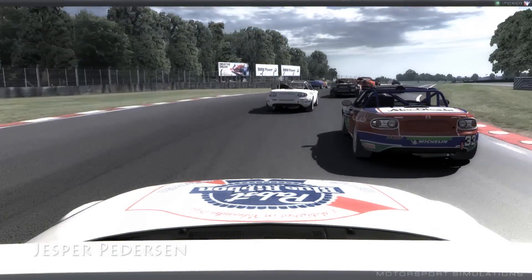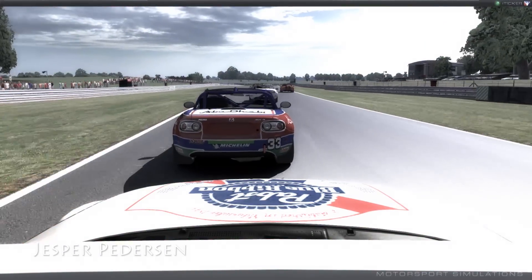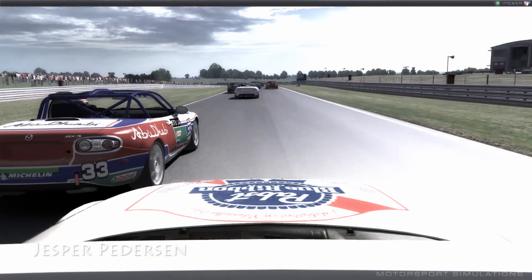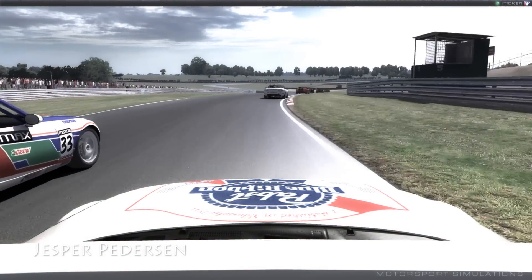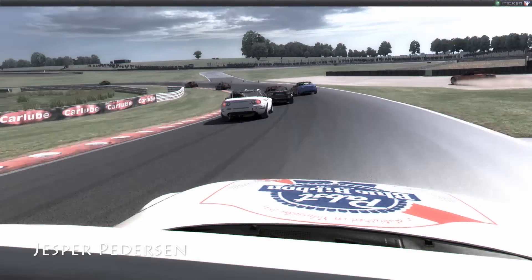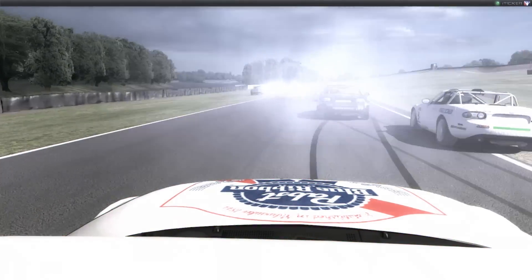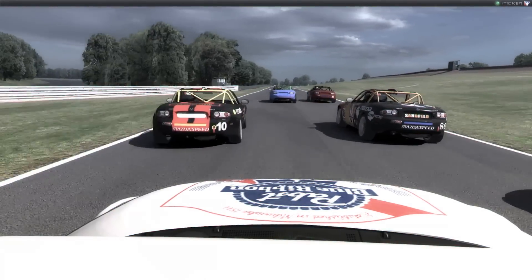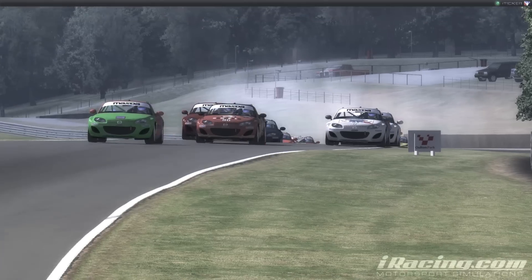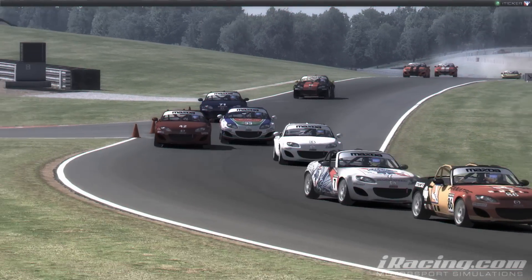This is the start again from within Jesper Pedersen's car. He started from the back and he did a pretty good job of working his way up through the field. And in just one lap, he actually manages to go from the back up to the front. It was a bit risky, overtaking all of these guys.